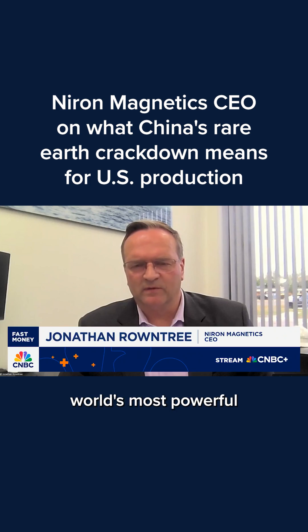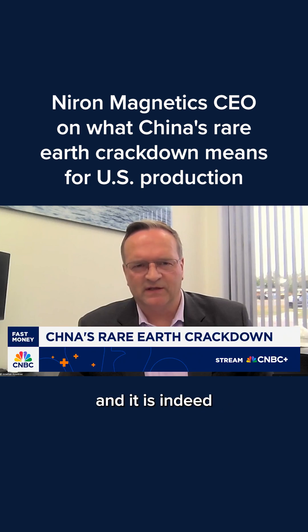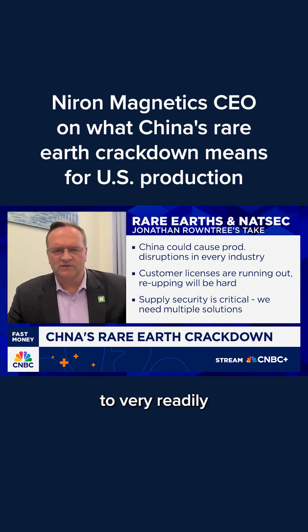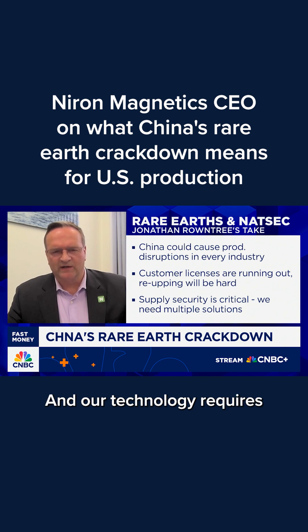We've developed the world's most powerful permanent magnet technology, and it is indeed iron nitride. We make that from iron and nitrogen — very readily available materials that are fully domestically sourced. And our technology requires no rare earths, no critical minerals.